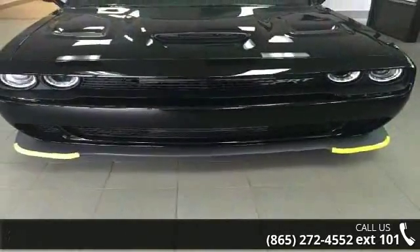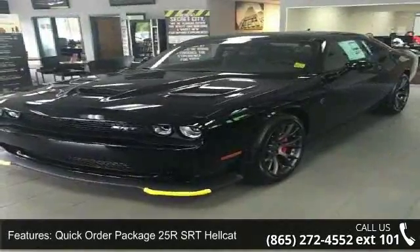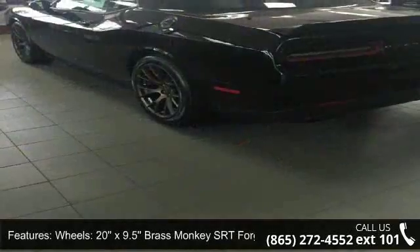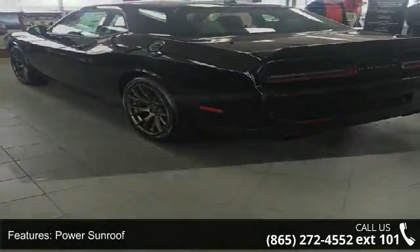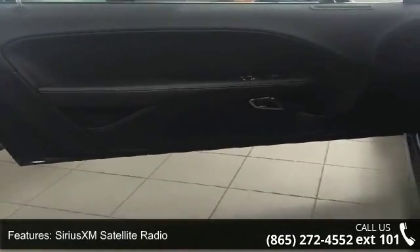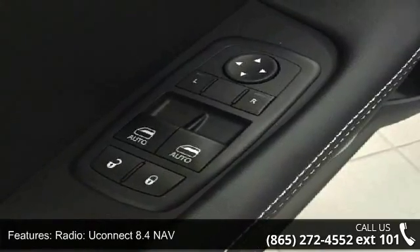This vehicle's top features include Quick Order Package 25 RSRT Hellcat, Wheels: 20x9.5 Brass Monkey SRT Forged, Power Sunroof, Sirius XM Satellite Radio, Uconnect 8.4 Nav, GPS Navigation, Performance Shift Indicator, HD Radio, 8.4 Touch Screen Display, and Uconnect Access.